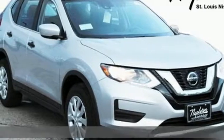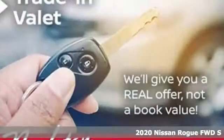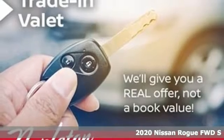Here's a new 2020 Nissan Rogue. Don't settle for the same old, same old. Go Rogue in a bold way.